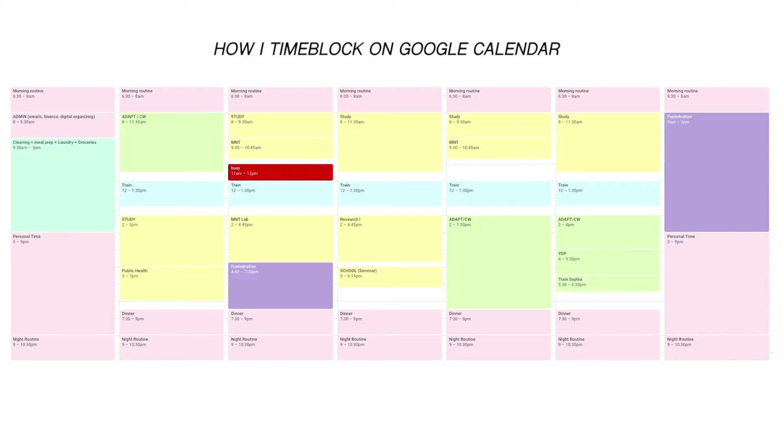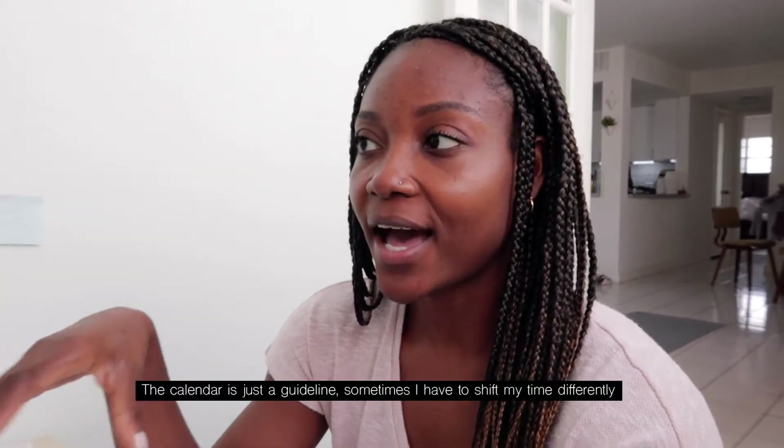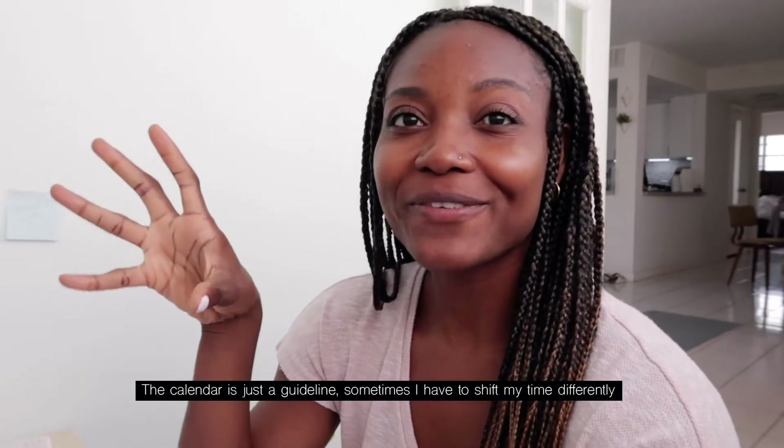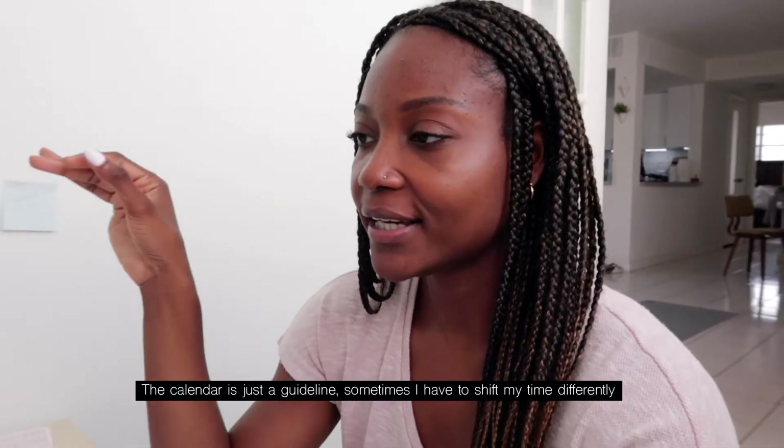I'm pretty much done organizing my paper calendar. I do also use Google Calendar or Apple Calendar, but more so as a time-blocking technique. I found that sometimes I'm not sure how to properly divide my time, and last semester I wasn't designating enough time to study. With this new time-blocking approach, I'm hoping to allocate my time more evenly between work, school, these YouTube videos, social life, and everything else.